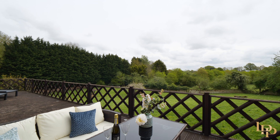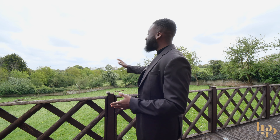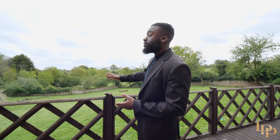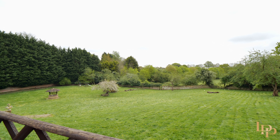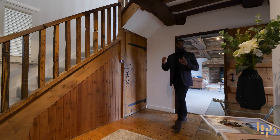You can just imagine having a barbecue, or if you're working from home with friends and family, even with kids running around, you've got security and amazing views. But that's just a sneak peek — so back through the entrance hall we go.